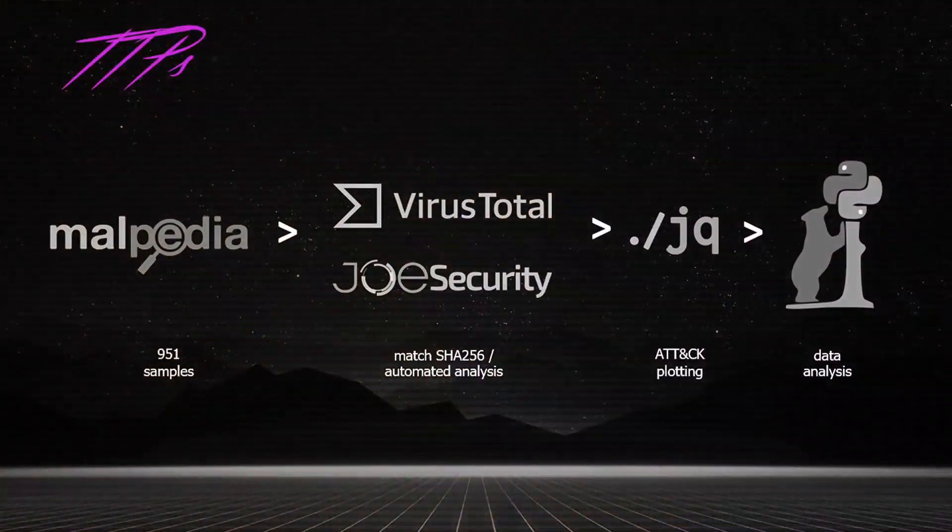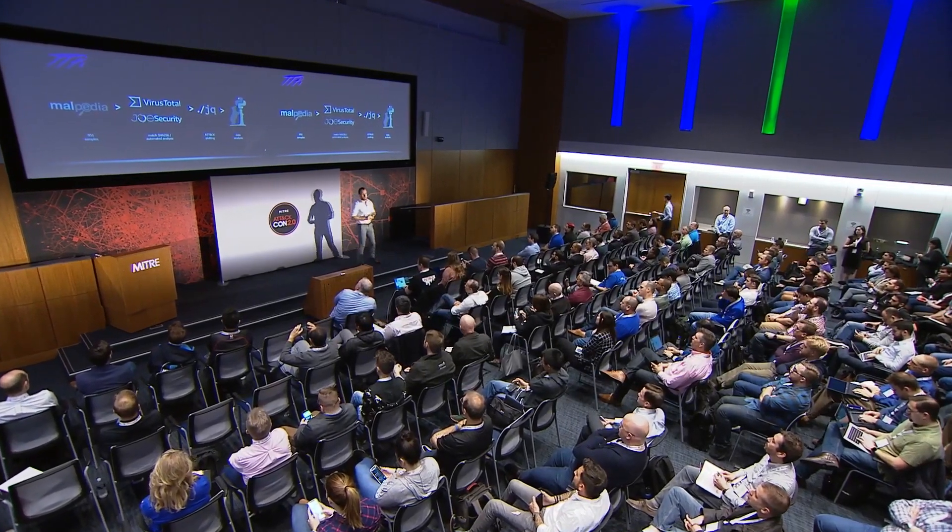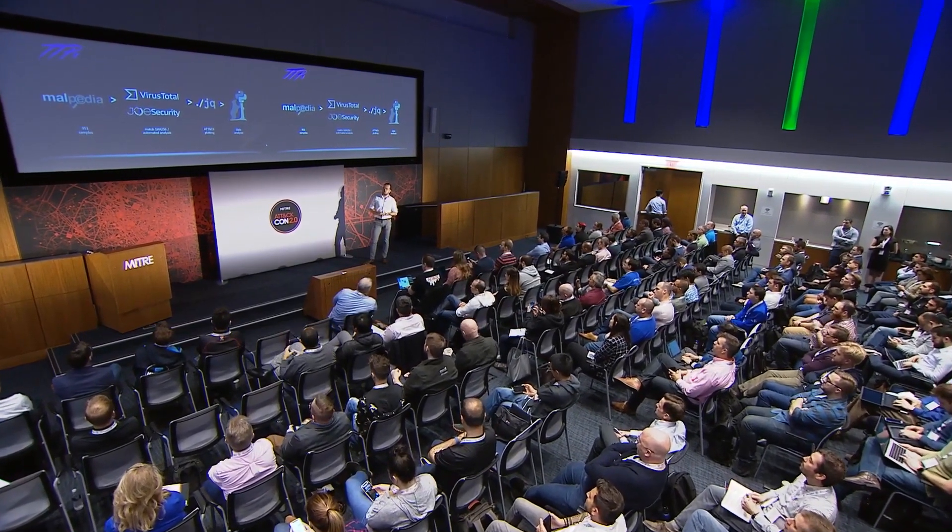Our methodology: we got our data sample from Malpedia, which is an invite-only repository maintained by the German Fraunhofer Institute. This is a curated dataset, which means it provides several quality assurances over just randomly picking your malware samples from the lab. It is also a labeled dataset, which means it provides metadata for most malware families — stuff like name, year of origin, but also attribution based on open source reporting.